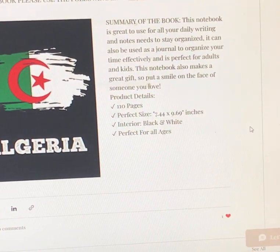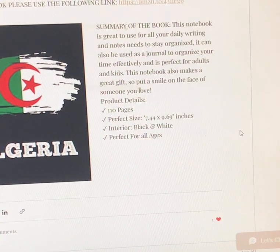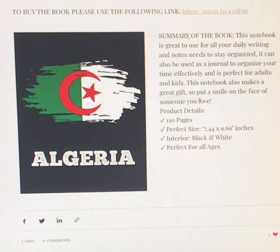This notebook also makes a great gift, so put a smile on the face of someone you love. Product details: 110 pages, perfect size 7.44 by 9.69 inches, interior black and white, perfect for all ages. Thank you very much for going over this beautiful journal — have a good day, and subscribe.